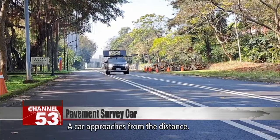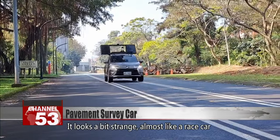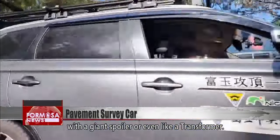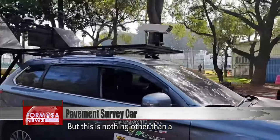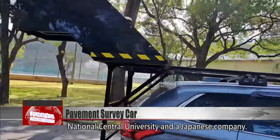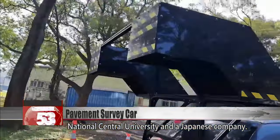A car approaches from the distance. It looks a bit strange — almost like a race car with a giant spoiler, or even like a transformer. But this is nothing other than a 3D pavement condition survey car developed by National Central University and a Japanese company.